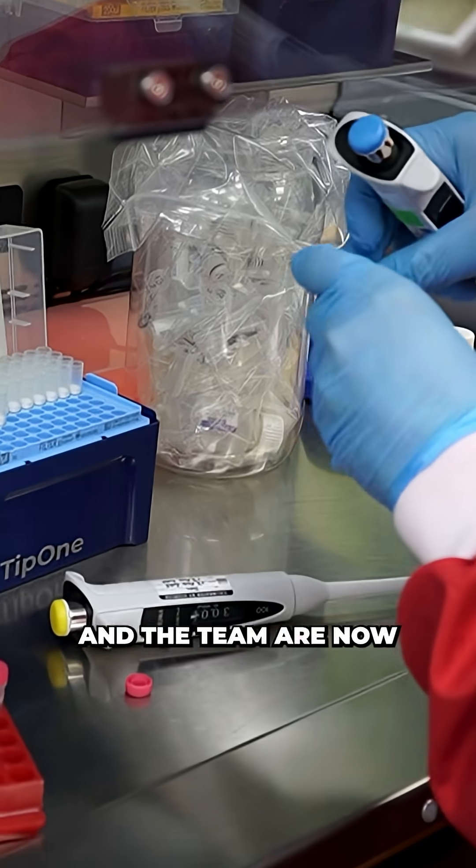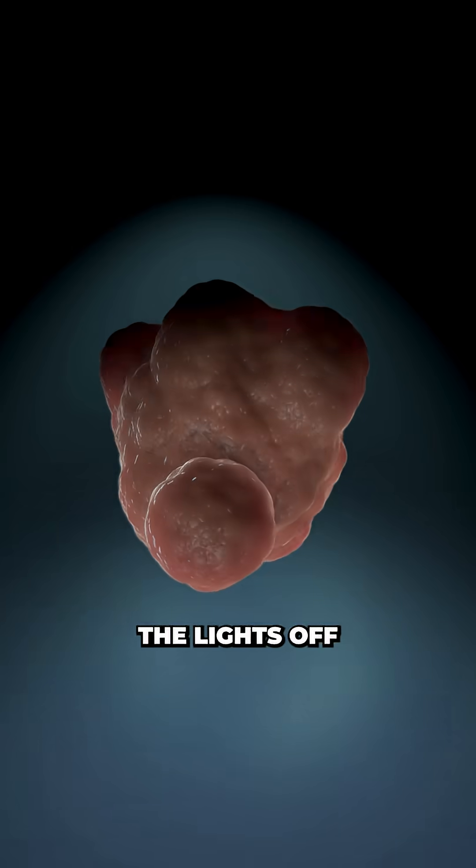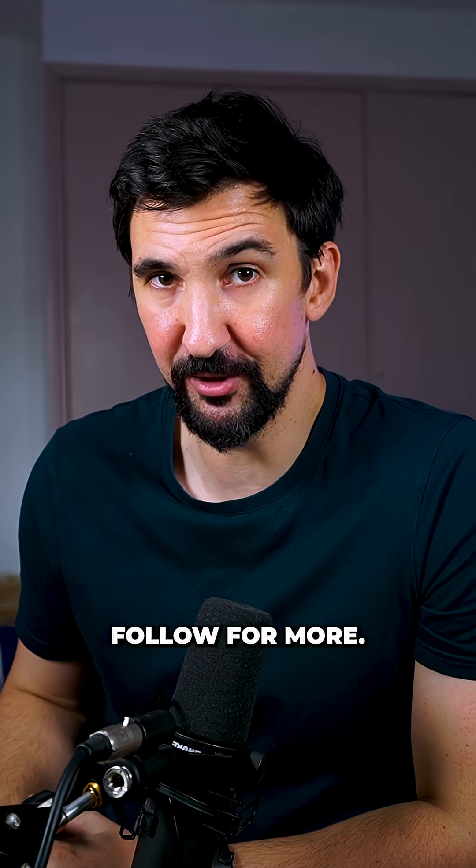This could change healthcare in a major way, and the team are now figuring out how to make the test affordable and scalable, to finally turn the lights off on cancer. If you like science and spotting red flags early, follow for more.